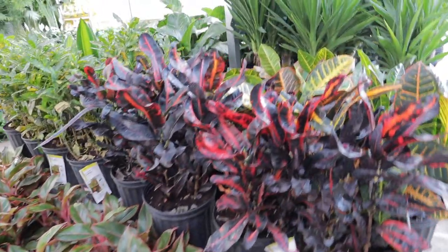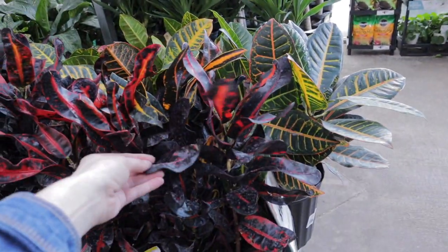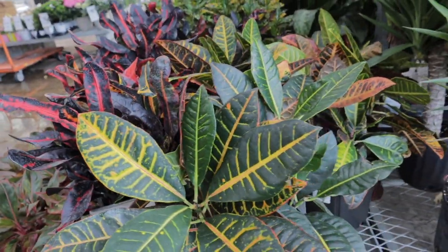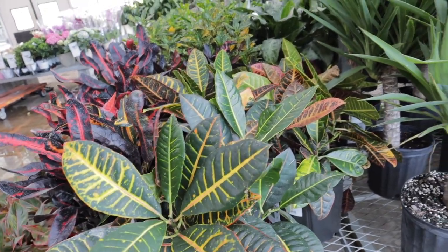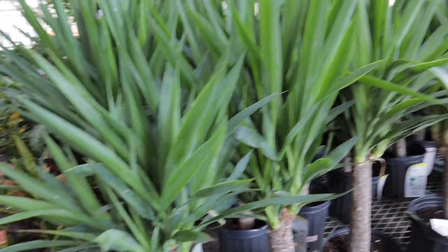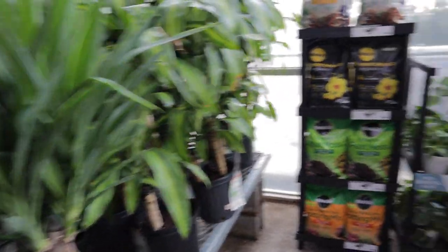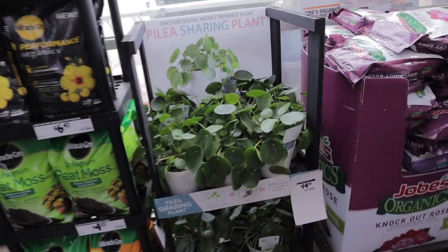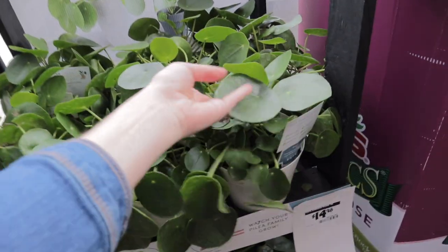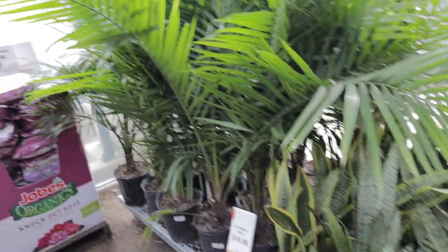They have Aglaonemas, Crotons — I was called out for saying it incorrectly, apparently it's 'croton' not 'crotons', I'm very sorry. I don't hang out with many plant people so I just say it however I read it. They have some Yucca, and Pileas for $14.98 — these are really nice, they come in a white pot. Over here we have Sansevieria, some Palm.